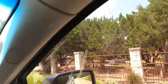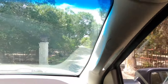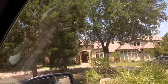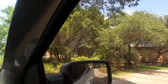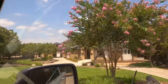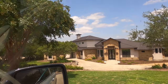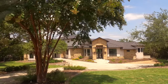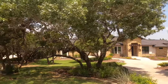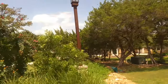All right, we're about to turn into this area of the community that does have the Diamante home that is available — the one my client is considering. It's going to be here on the right. So we're going to do a little slow down and pause so you can get a good look at that house from this view. There you go.